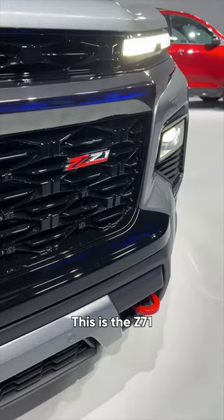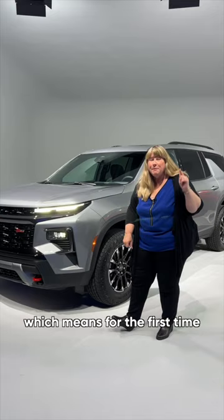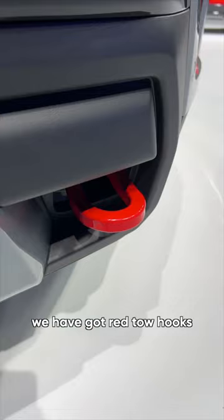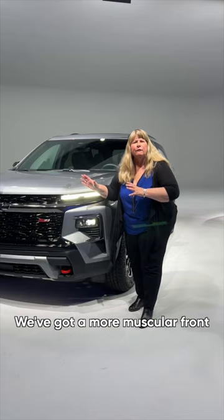And it's added a new trim level. Voila, this is the Z71. Think of it like a baby Tahoe Z71, which means for the first time on a Traverse, we have got red tow hooks. We've also got skid plates. We've got a more muscular front, and we've got 18-inch wheels on this.